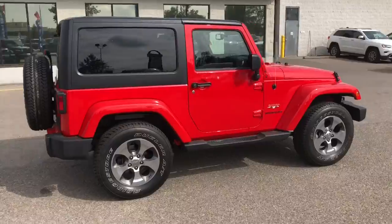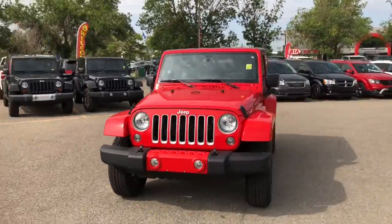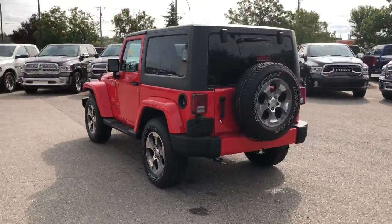This Wrangler has been fully inspected and it does have a full CarProof. It's been five-star cleaned to look like a brand new Wrangler, so don't miss your opportunity to take this beast home. This was Nick — I hope you guys have a fantastic day.